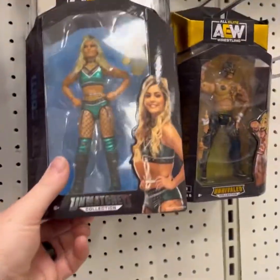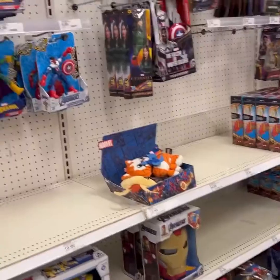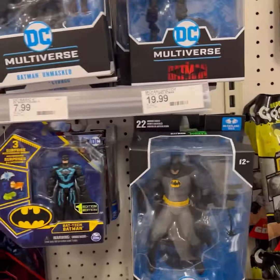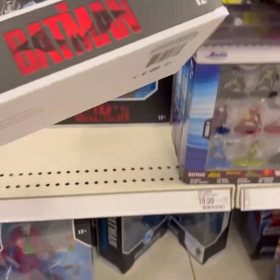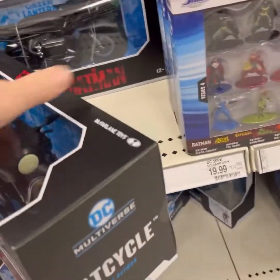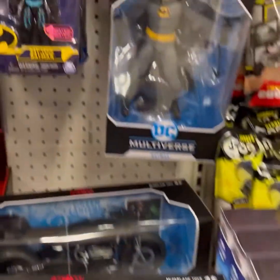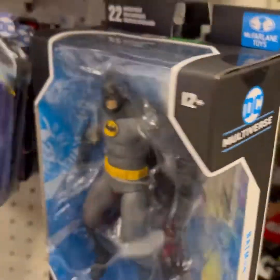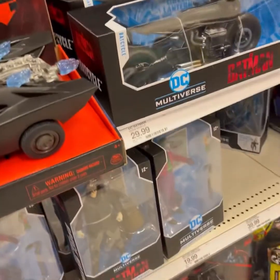Going back over here, checking out one last time. You want to make sure that you don't forget anything, you don't leave anything behind. There you go with the Boba Fett figure. G.I. Joe Reaction — they've got Major Blood, they've got Storm Shadow. Batman, DC Multiverse — there's the new Bat Cycle from the movie. A couple of Batman figures. I'm really liking these DC Multiverse lines that they have. A lot of them are really, really cool.